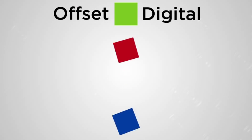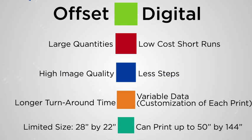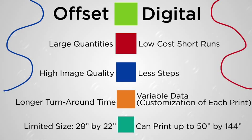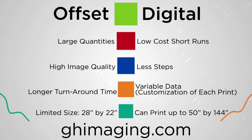Here are the key points to consider when debating between offset or digital printing. Contact your GH sales consultant to help determine which printing process would be best suited for your job, or visit GHimaging.com to learn more.